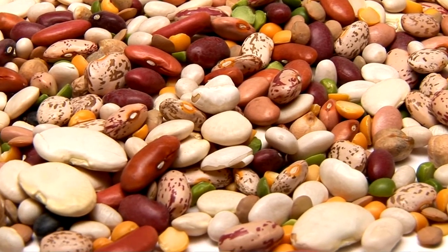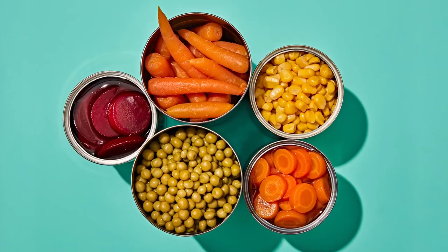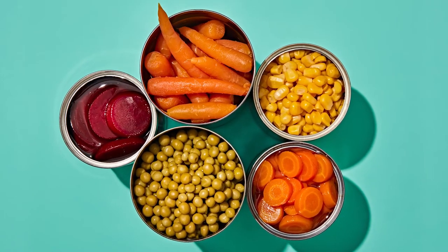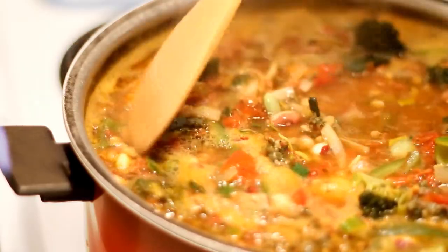Dried beans like black beans, chickpeas, pintos, and red beans — they are a good source of fiber and protein. Canned vegetables like carrots, corn, green beans, peas, and tomatoes for adding to soup, rice, pasta, and sauces. Look for no salt added canned vegetables.